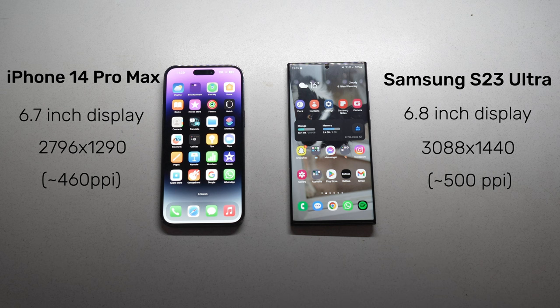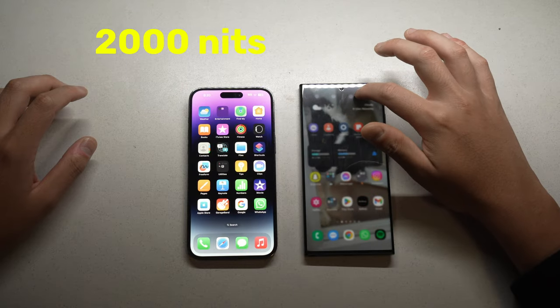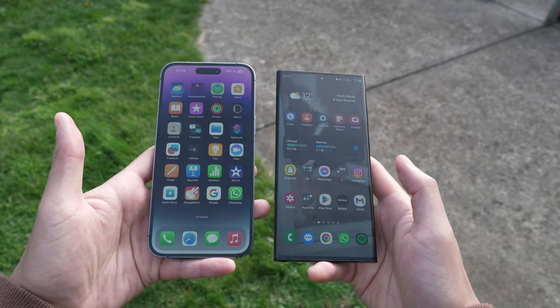The iPhone 14 Pro Max has a 6.7-inch display with a resolution of 2796 x 1290, which is about 460 pixels per inch. The S23 Ultra has a 6.8-inch display with a resolution of 3088 x 1440, or about 500 pixels per inch — a bit larger in size and resolution than the iPhone. But the iPhone does have a brighter display with a peak brightness of 2000 nits compared to the 1750 nits of the S23 Ultra, so if you use your device a lot in sunlight, you'll appreciate the brighter display.